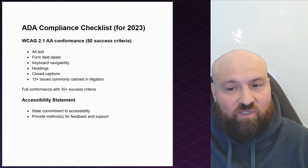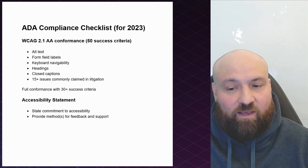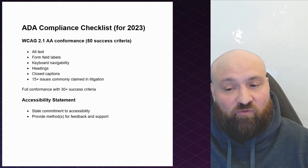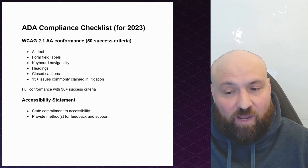When you look at the settlements, what it basically comes down to is the Department of Justice wants you to have an accessibility statement posted, and that accessibility statement should state a commitment to accessibility and provide at least one method for feedback and support.